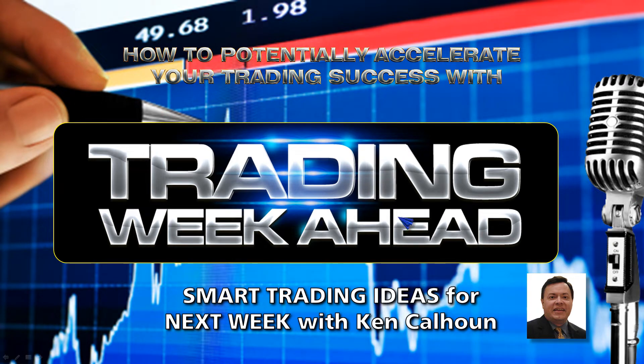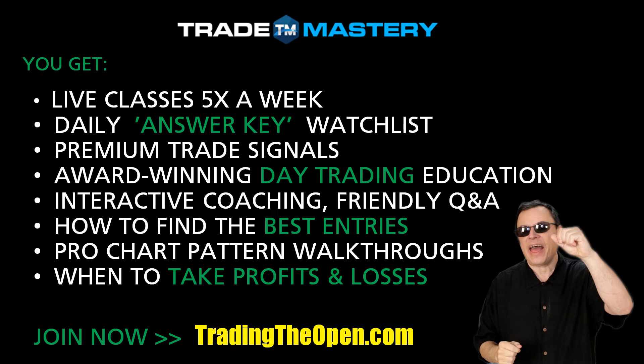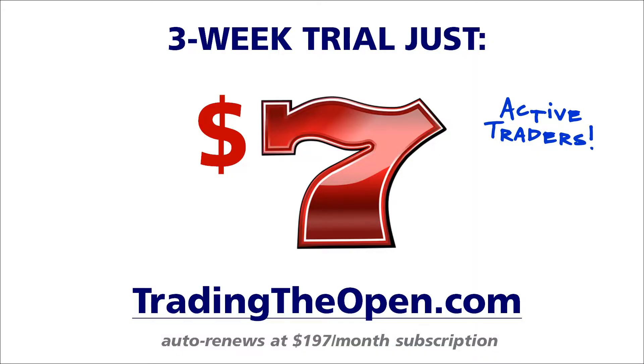Hello, active traders, and welcome to Trading Week Ahead. I'm Ken Calhoun from Trademastery. As always, all information is for educational use only. Try my live trading room at tradingopen.com.